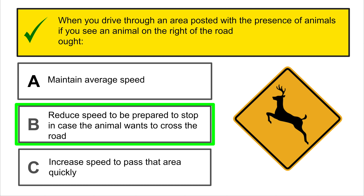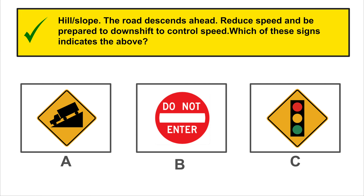Name the following traffic sign: obligation to turn. You can continue forward — you must turn right or left.